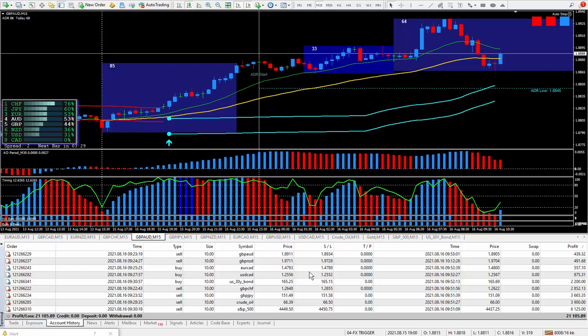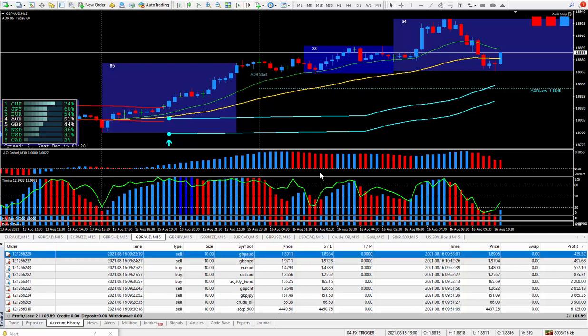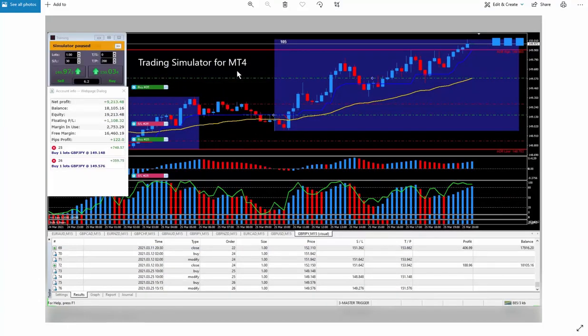Most of these trades, except for one, were all a great way to trade — except this first one where I sold the Pound Aussie as a pullback. Whoever buys the FX trigger, I will be showing you how to get your hands on this trading simulator for the MT4 platform. This is a totally free app and I highly recommend you get it.